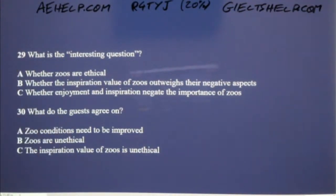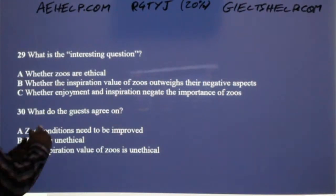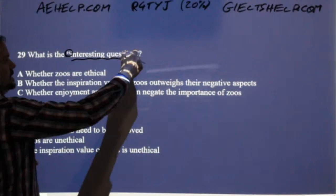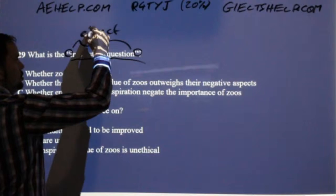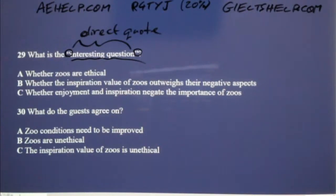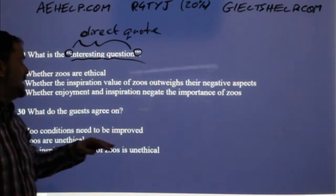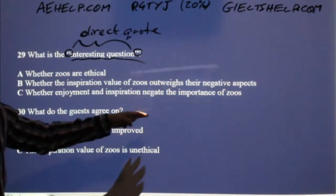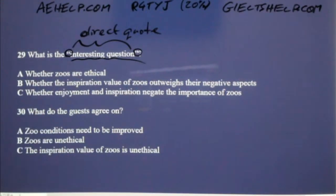Here we go with question 29. You see the quotation marks here — that means you can listen specifically for this vocabulary because it is a direct quote, so the speaker will use this exact language. The speaker says 'hmm, that's an interesting question, I'm not sure.' Is it A — whether zoos are ethical; B — whether the inspirational value of zoos outweighs their negative aspects; or C — whether enjoyment and inspiration negate the importance of zoos?